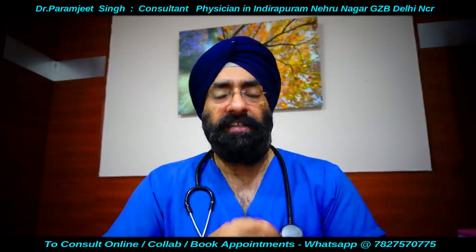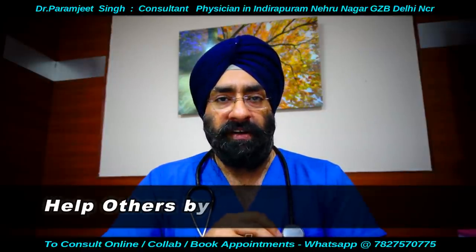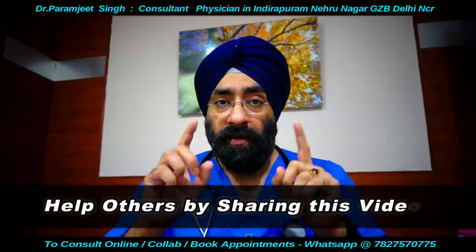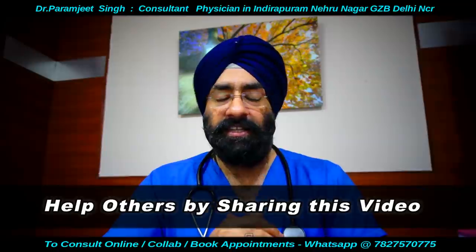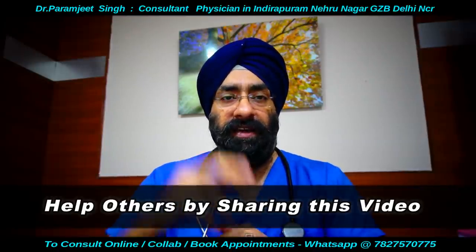Koi sawaal ho milk thistle par toh neeche likh sakte hain, I will try to answer them. Thank you so much — aise videos ke liye share kar dijiye, video like kar dijiye, subscribe kariye. Stay connected, stay healthy.